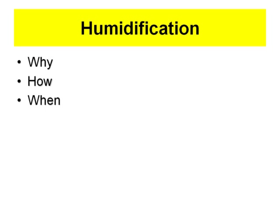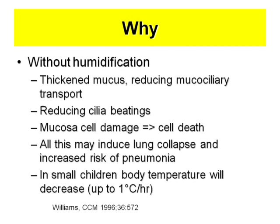So I start with humidification. Regarding humidification: why should we do it, how should we do it, when should we do it, and why?